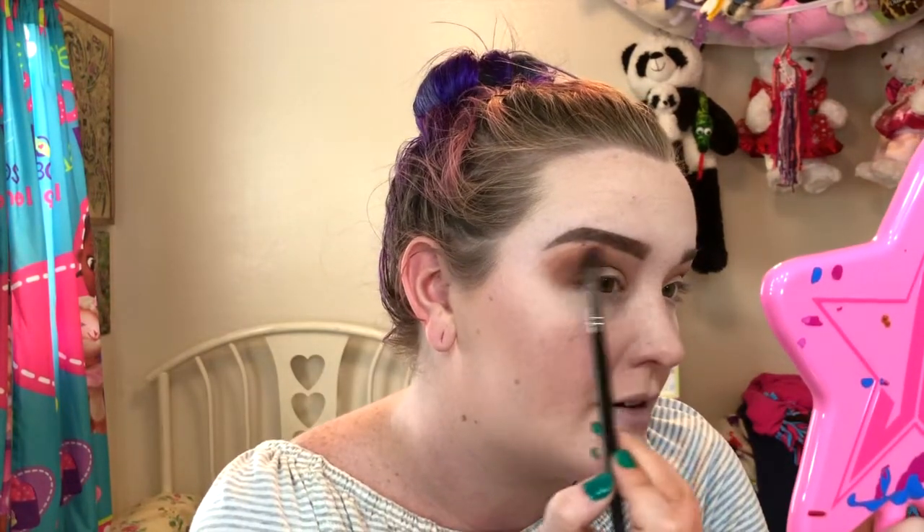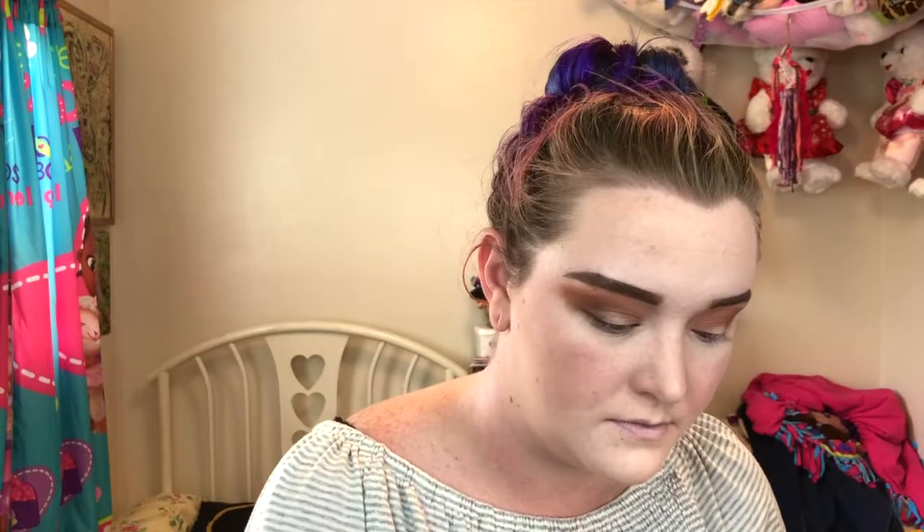We're going to blend those together and then go back in with the transition shade too. I'm going to take a smaller fluffy brush and bring that dark brown back to deepen the crease some more. This still ended up like a tutorial almost, and I'm sorry — I did not mean for that to happen. I really just kind of suck at talking about my life, apparently.